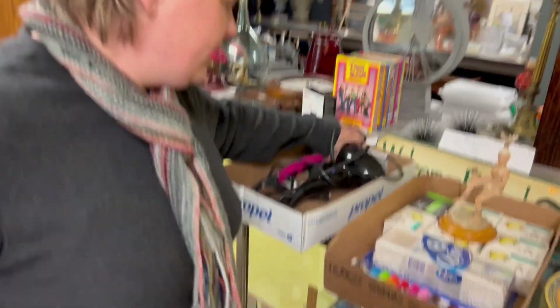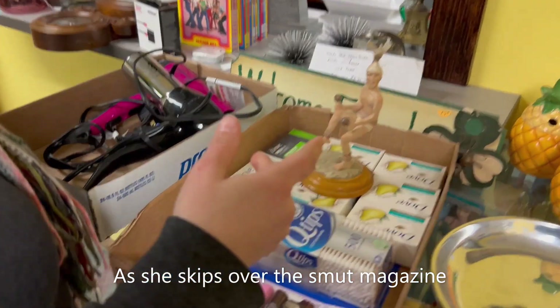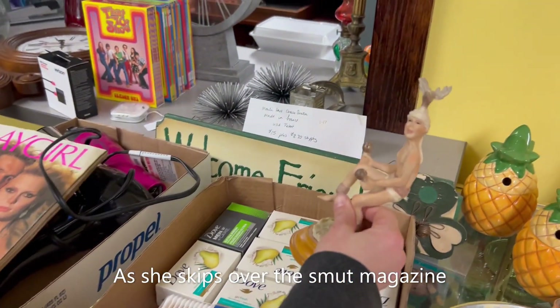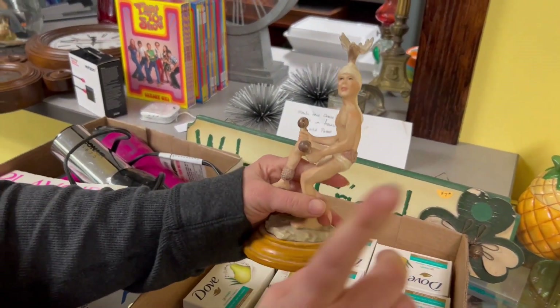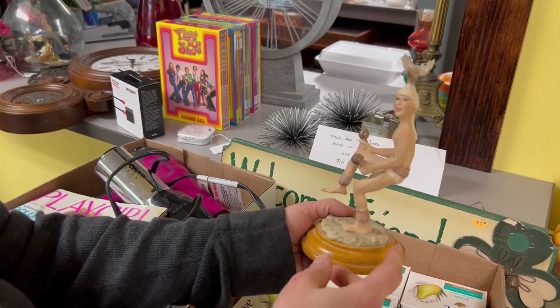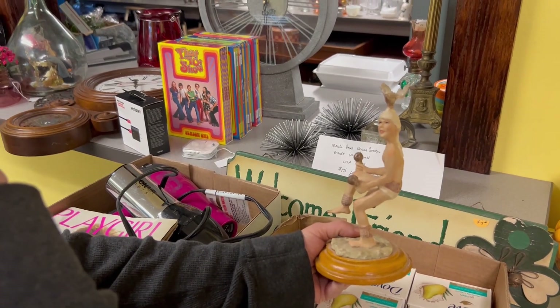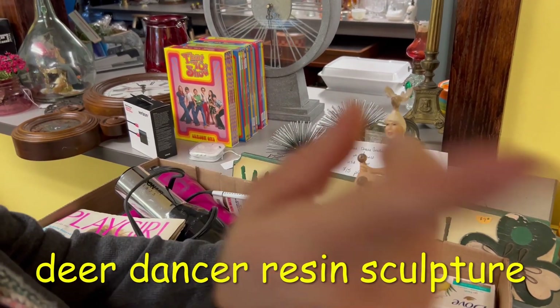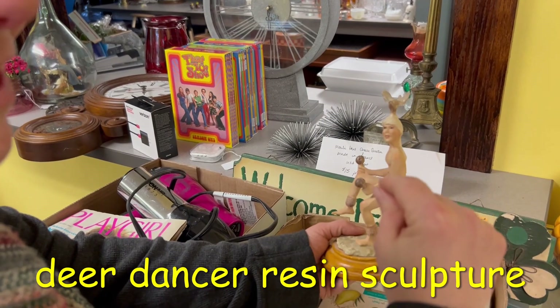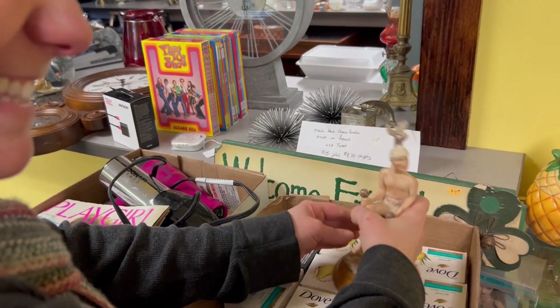A couple of hair dryers — just test those out. Some household soap. This was a guy that we ended up getting for a dollar and I am doing some research on him. A deer — not a moose — but it's a dancing deer. We're going to let you know what this is.